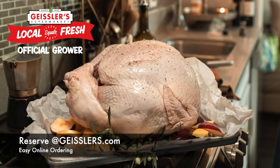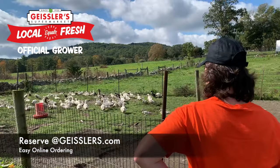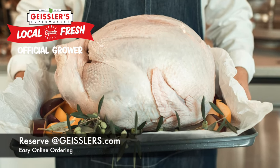If you want the best tasting turkey for your family, it has to be local and fresh as can be. Reserve a Hemlock Hill Farm broad-breasted white turkey on geislers.com and you'll be getting a turkey that goes from farm to plate in under one week. Be sure to reserve one on geislers.com now.